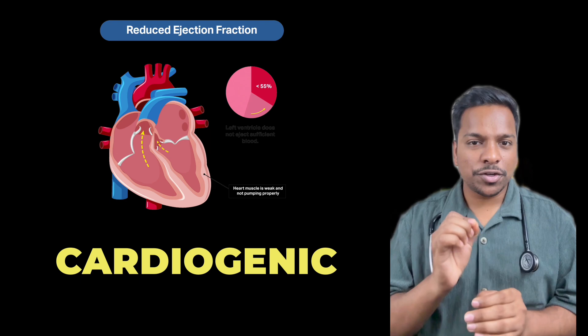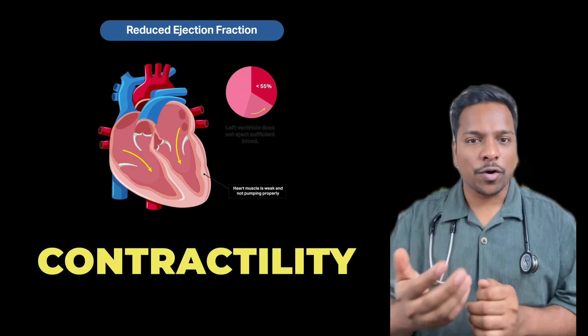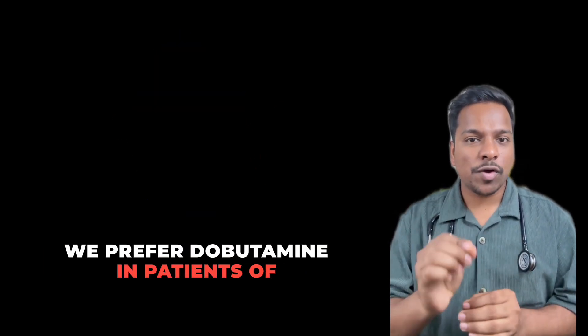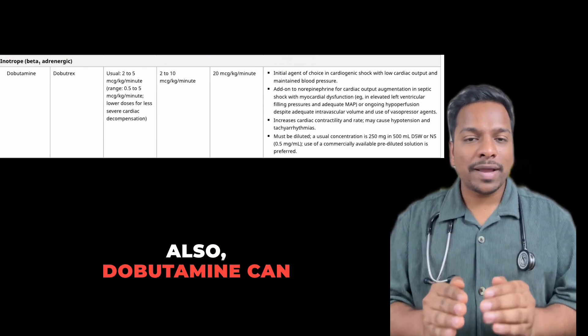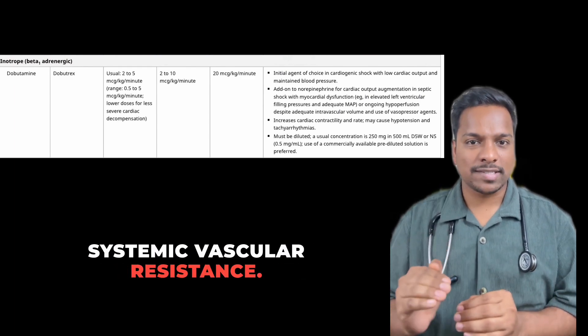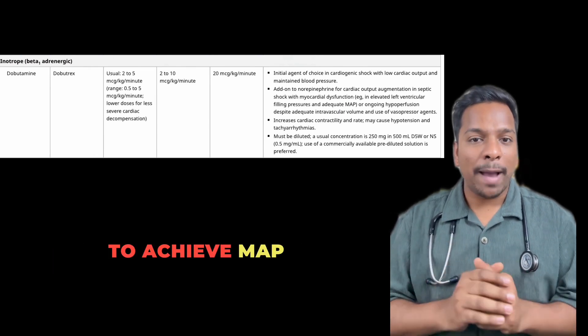In cases of cardiogenic shock with low ejection fraction, we need an agent that increases myocardial contractility. That's why we prefer dobutamine in cardiogenic shock with low ejection fraction, provided the patient's BP is being maintained. Dobutamine can cause hypotension because it reduces systemic vascular resistance. It can also be used as an add-on with norepinephrine to achieve MAP goal.